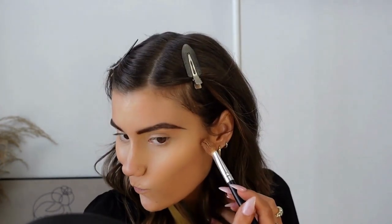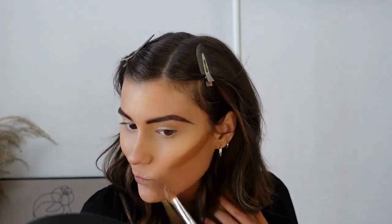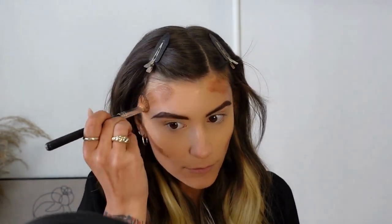Next we're going to move on to contour. I just used this ELF putty bronzer — I normally get it a little bit wet. I think this literally costs like six dollars, so it's super affordable. To blend it out I normally use my beauty blender and just bounce it out, but I want to try using a brush this time and see if that works. Actually, I don't like blending it with a brush — I'd rather use my beauty blender for sure.